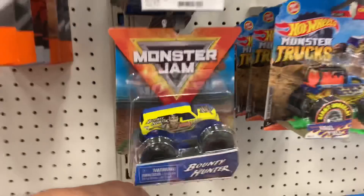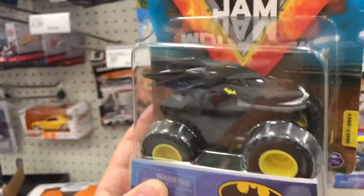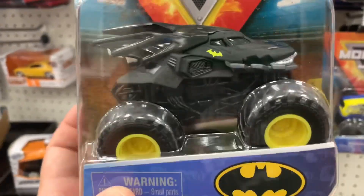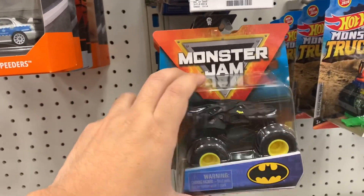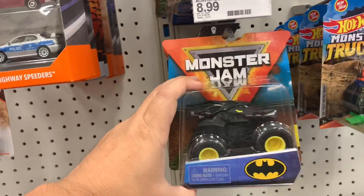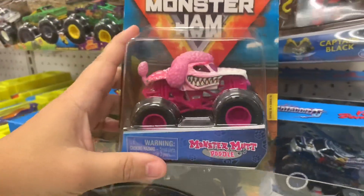Found something cool from Matchbox and Monster Jam - a Batman Monster truck! Look at the sweetness right here. It's cool, it just needs like gold rims to make it extra cool. There's a bunch of Grave Diggers. Alien Invasion - I almost want to get this, it's nine bucks. These are nine bucks, were they cheaper before? There's no two-packs. Look at this Monster Jam - that's a pink Monster Mutt Poodle, I've seen that before.